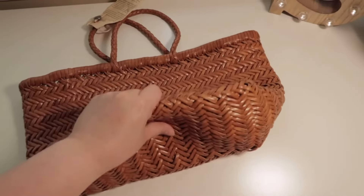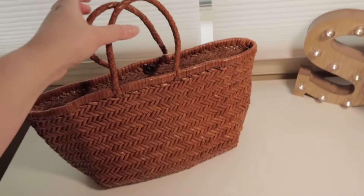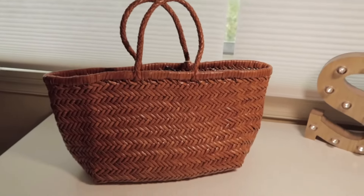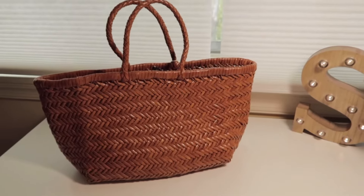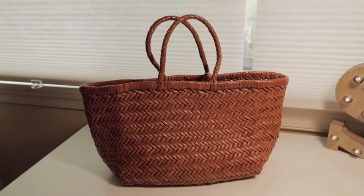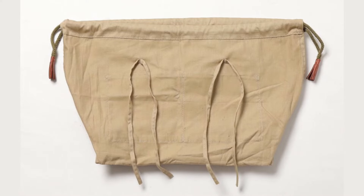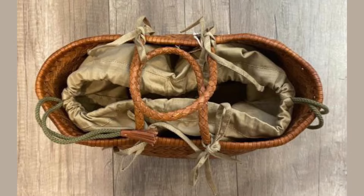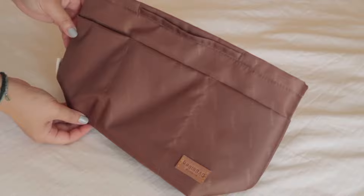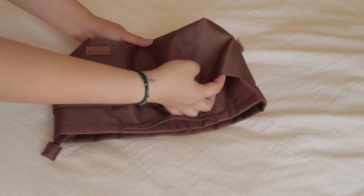I personally don't mind that, but I do recommend using an inner bag if you want to prevent the bag from stretching out too much. Dragon Diffusion's official website does provide an option to add on a cotton drawstring inner bag at an additional cost of 18 euros. Unfortunately, that service is not available through Matches Fashion, but I found something better on Amazon, which I'll leave a link to in the description box below.